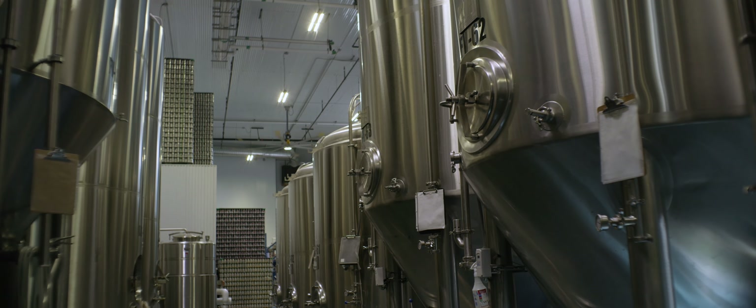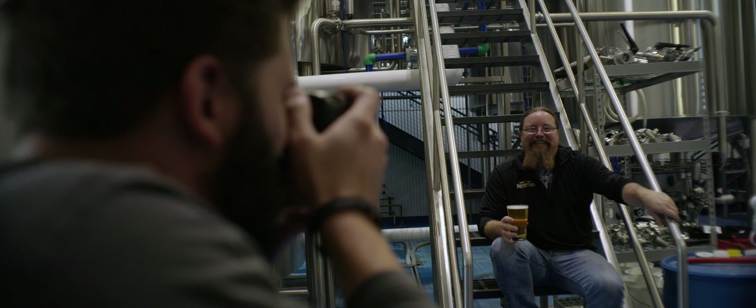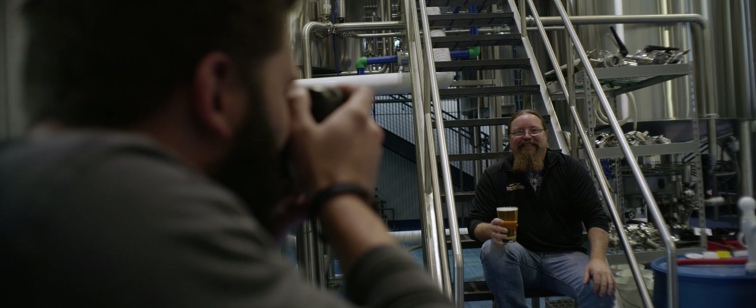We extract all the sweet liquid from underneath the grain bed, and then we take that wort — it's called wort — and move it into a kettle and cook it. During that cooking process is when we put in the hops, and the hops are going to affect the bitterness of the beer and also the aroma of the beer.